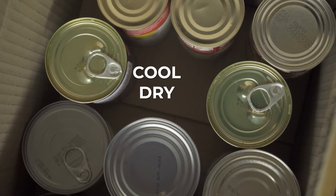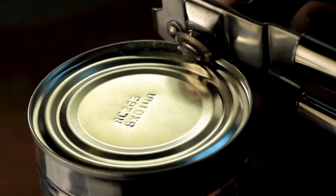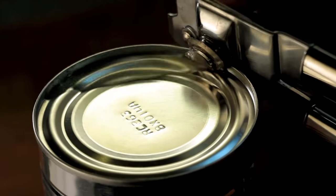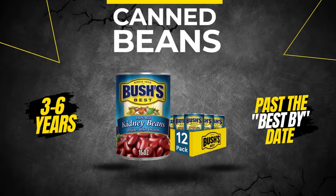In ideal conditions — a cool, dry, dark place — canned goods can often last far beyond their best buy dates. Here are some general estimates. Number one: canned beans — three to six years past the best buy date.